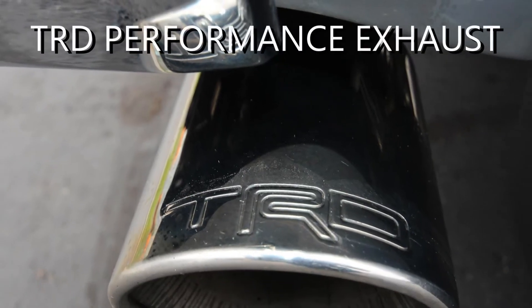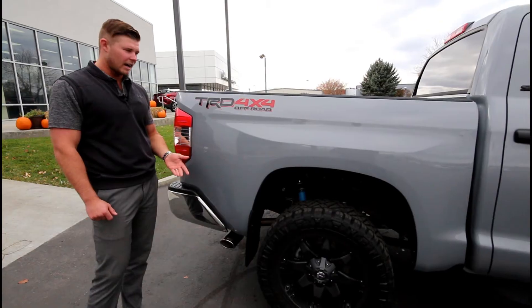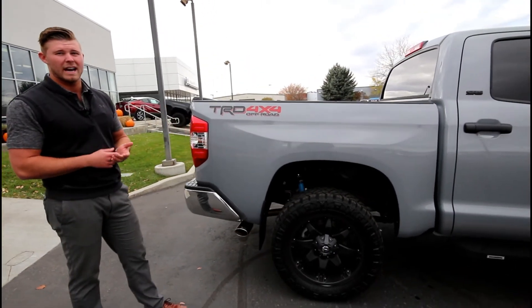This is the TRD dual performance exhaust — it makes the truck sound very nice and also adds some horsepower and improves gas mileage.